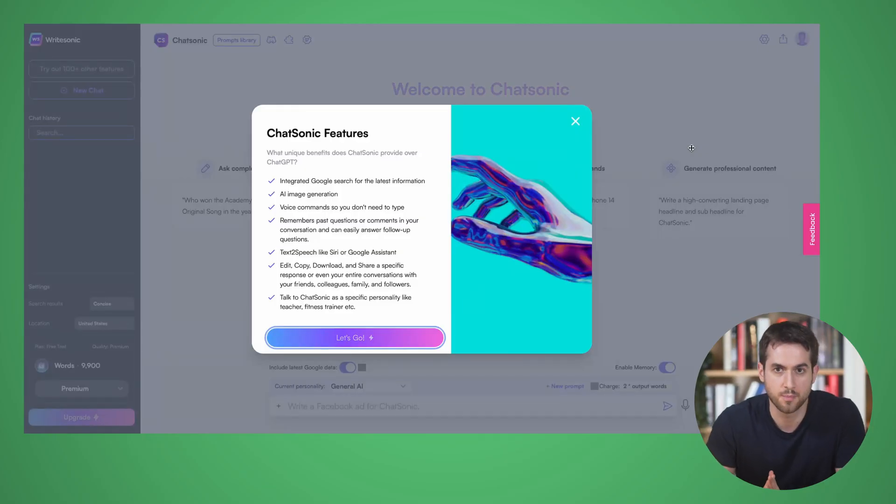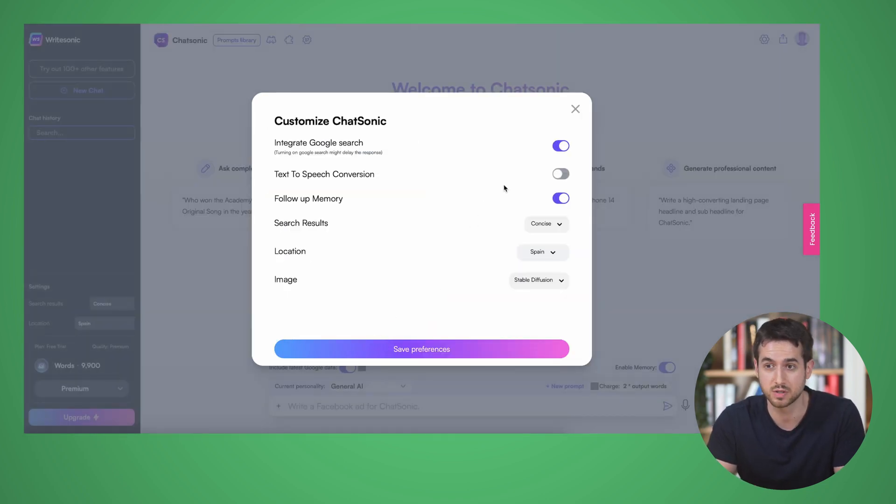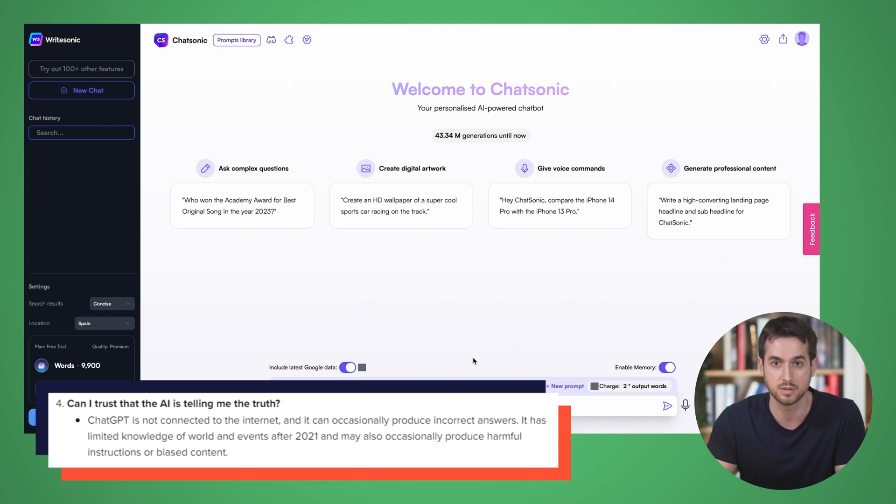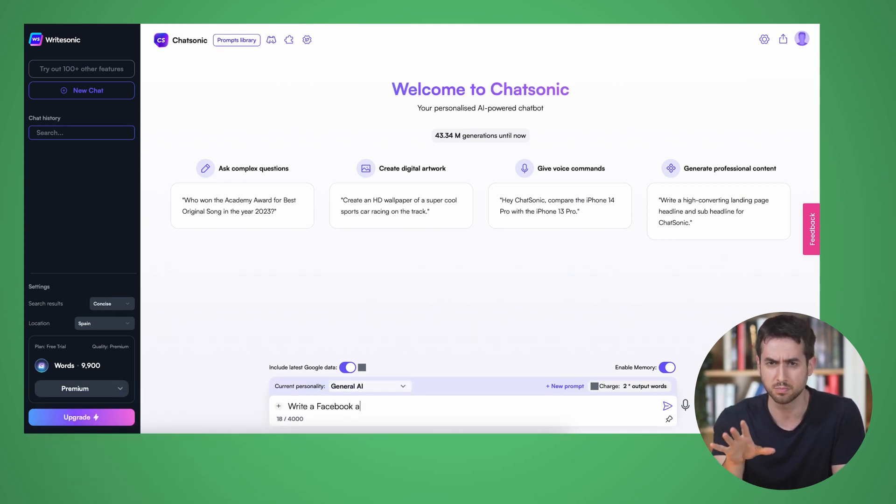The first one I want to talk about is Chatsonic — one I hadn't heard of before prepping for this video. There are things I like and some things that definitely need work. First, I really like the fact that Chatsonic is connected to the internet. You can tell it to take into account information about the world today, which is better than ChatGPT, since ChatGPT is trained only with data up until 2021 and won't be able to tell you who won the latest Super Bowl. But Chatsonic does, and the answers are pretty good.